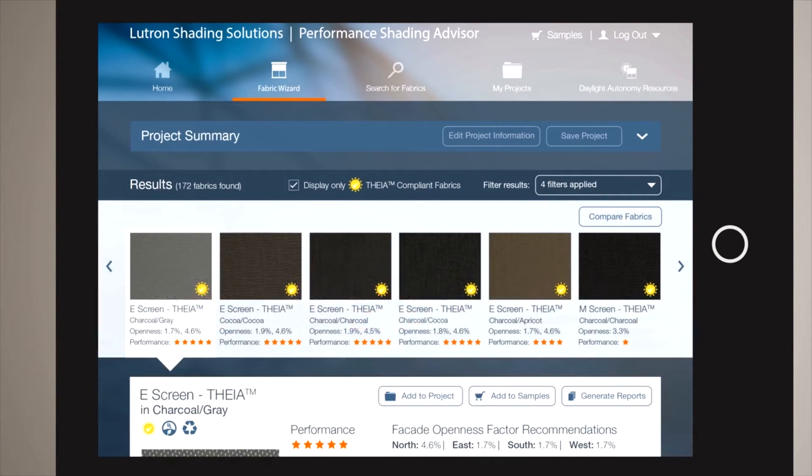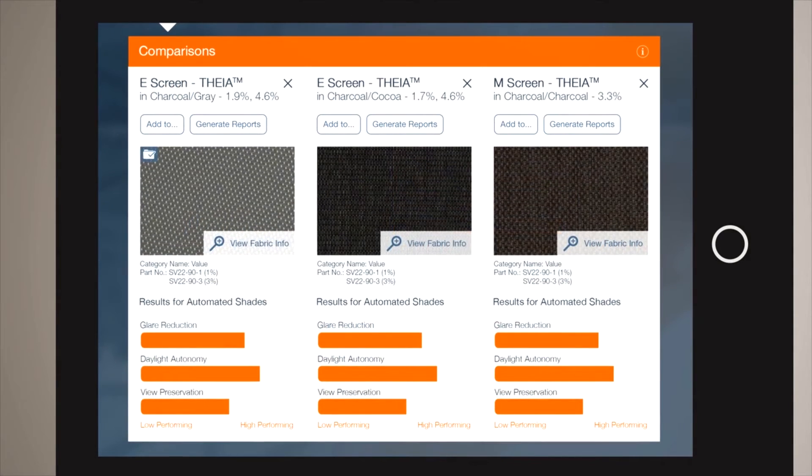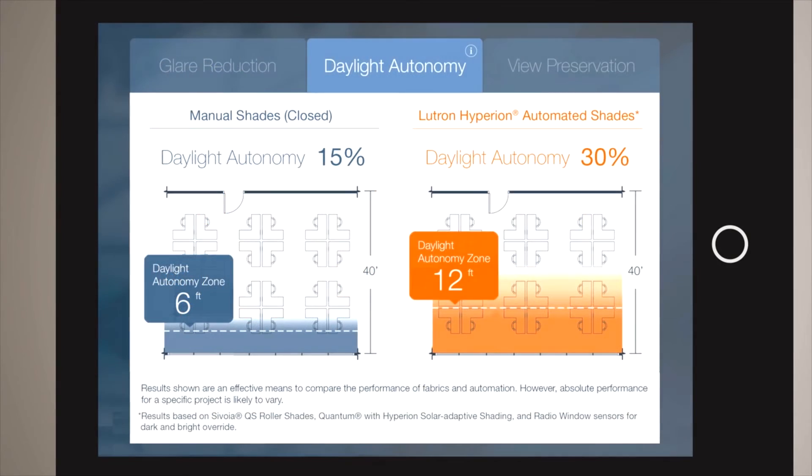The results screen has three major elements. The Carousel ranks all fabric combinations according to the performance algorithm, starting with the best-performing fabric. The dashboard provides Facades recommendations for openness factor and a summary score for three performance metrics. Each metric also has its own tab to compare performance from fabric to fabric and from closed shades to Lutron Hyperion Automated Shades.